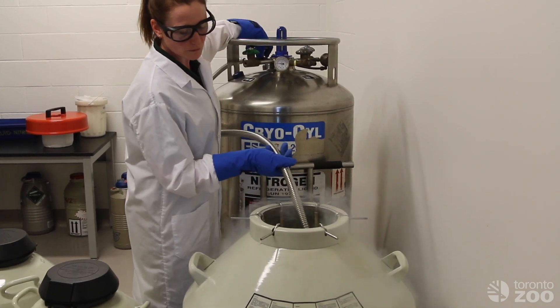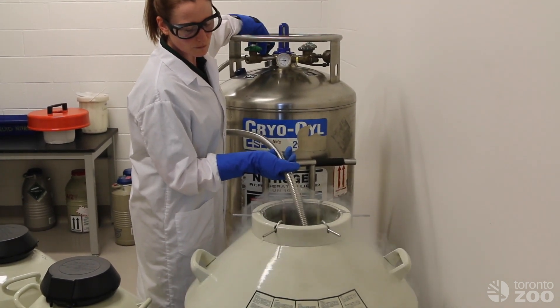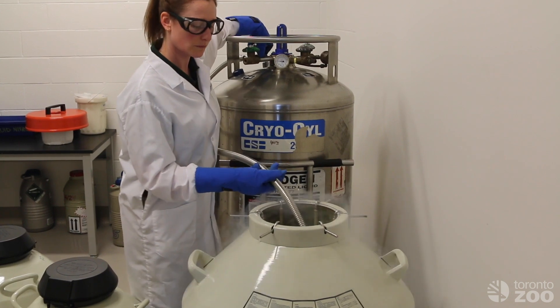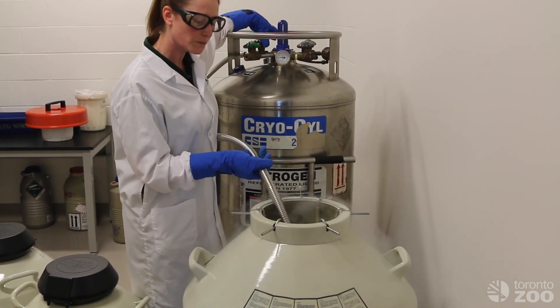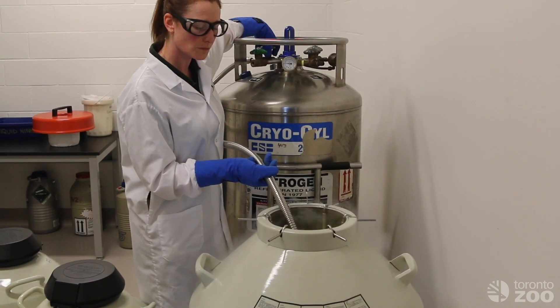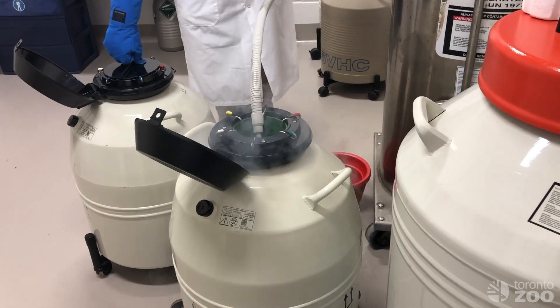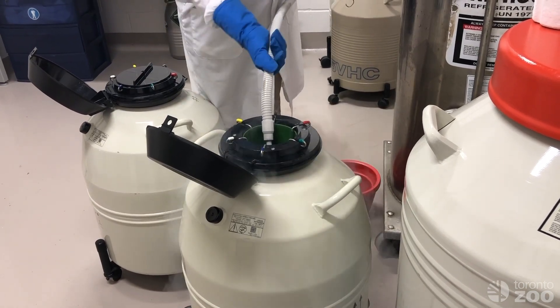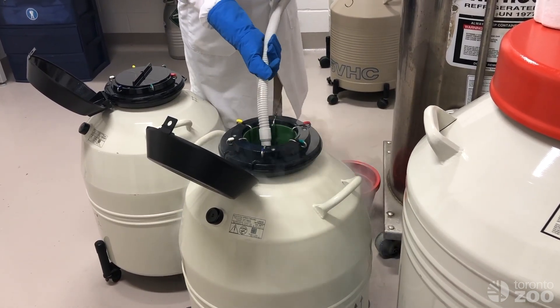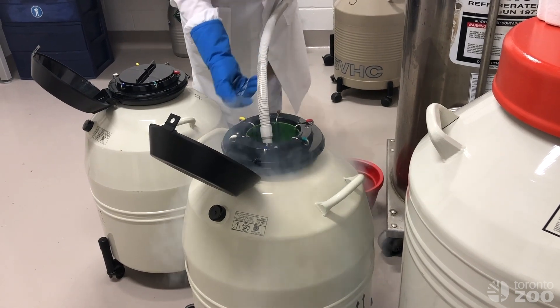And at that temperature, there's no enzymatic activity, so no protein degradation. Basically the cell just enters into a state of stasis — it completely pauses and shuts down. In order for the cells to be able to handle going from room temperature down to liquid nitrogen like that, they have to have a special cryoprotectant, or solution, that we use to help protect those cells so that they can maintain at that temperature.